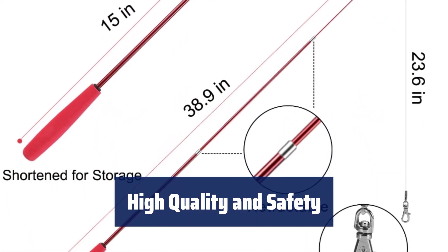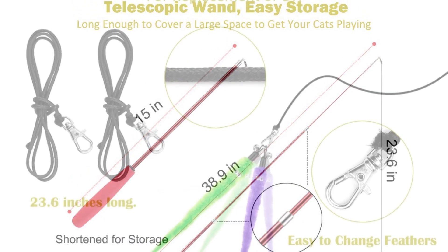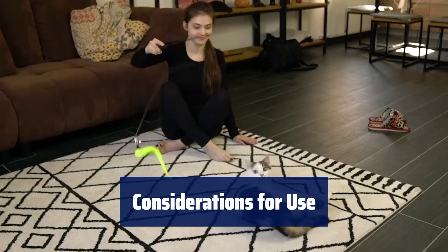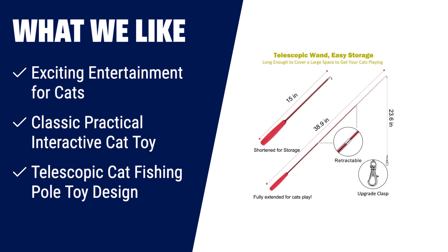Feathers made from safe, natural material. Telescopic wand made of new material with higher elasticity and hardness. Easy to open and close for changing feathers. Please supervise your cat at all times when playing — never leave your cat alone with this toy. Keep it in a safe place where pets can't reach. What we like: if you're looking for an interactive toy that will provide exciting entertainment for your cats, look no further than the Miohui Interactive Cat Toys. With its combination of string and feather, it's an irresistible lure for cats, triggering their natural hunting instincts. This classic cat wand toy encourages flipping, jumping, pouncing, and chasing, giving your cats the exercise and entertainment they need. The telescopic cat fishing pole design allows for easy storage and covers a large playing area. Spend some quality time with your feline friend and give them the Miohui Interactive Cat Toy.